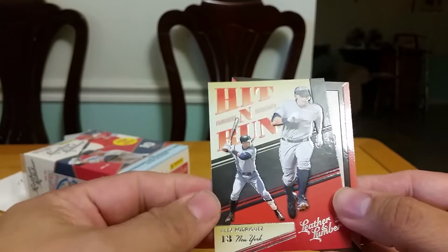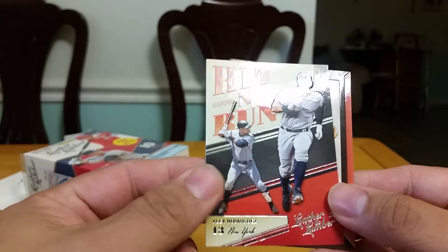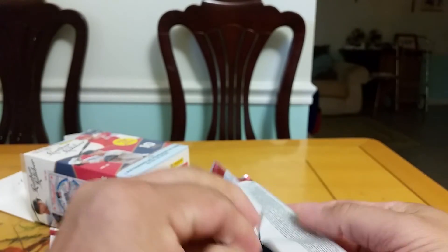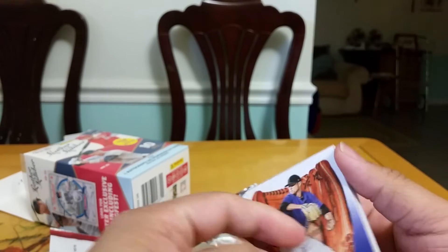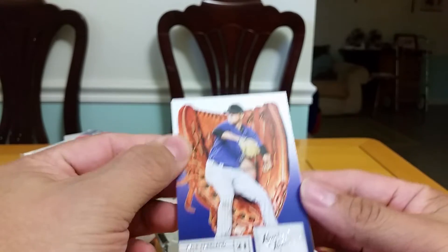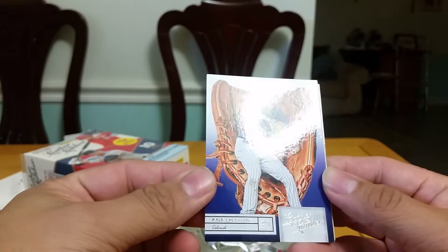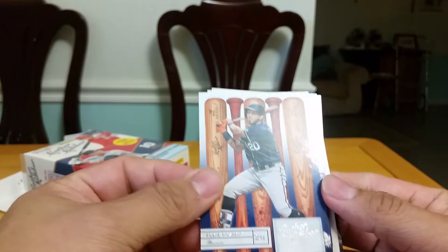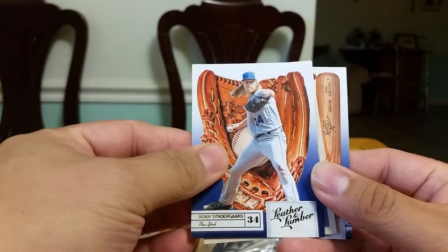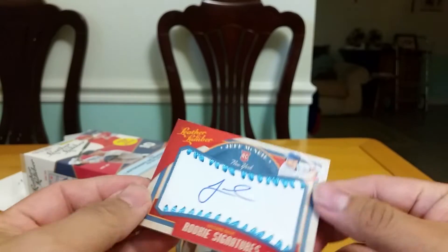There's a Hit and Run card with A-Rod and Albert Pujols. Speaking of Albert Pujols, today is his first homecoming game back in St. Louis, so my question is: will he be booed or will the fans cheer him? For me, I would boo him — I'm not a fan of Pujols anymore. Eddie Rosario, Kyle Freeland again, Noah's running guard card, and a hit — very nice.